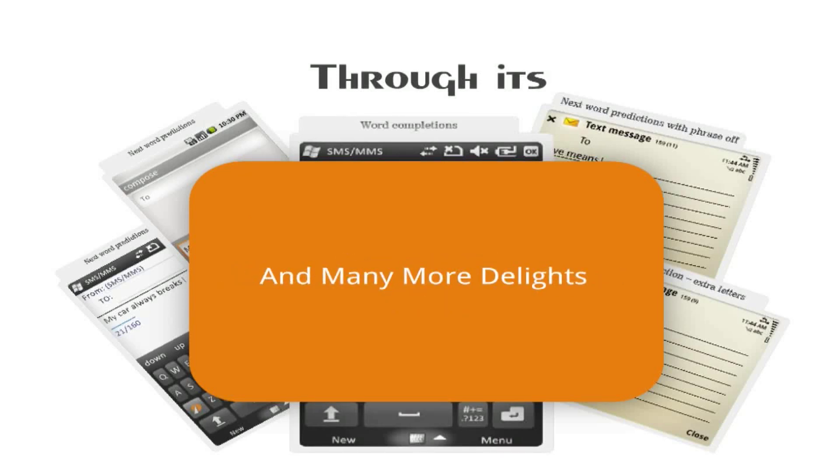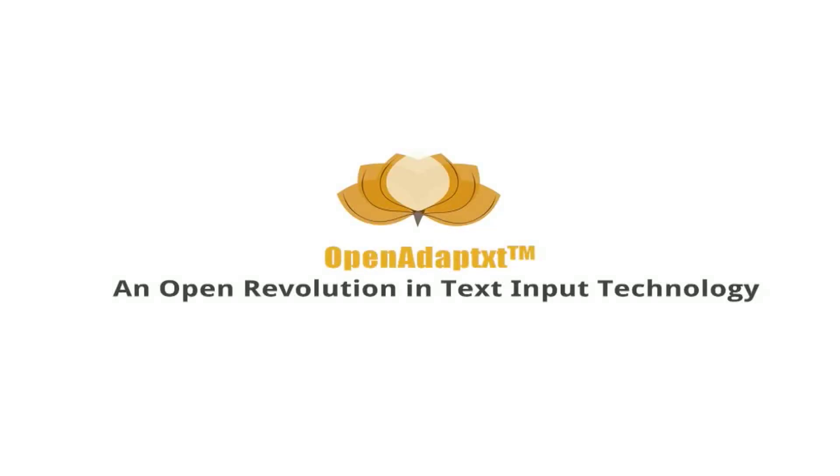To make Adaptix a much better platform to serve users in the best way possible, Keypoint Technologies has launched an open revolution in the text input technology arena with its first ever input technology open source community.